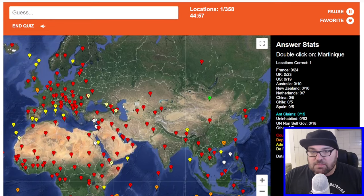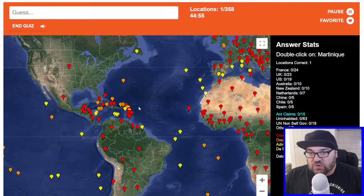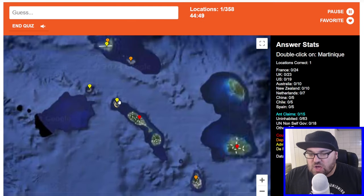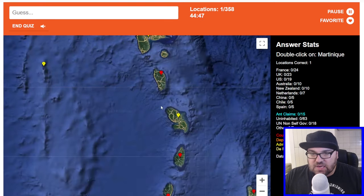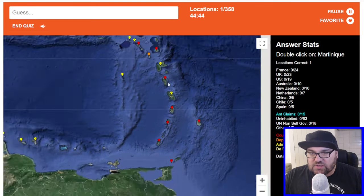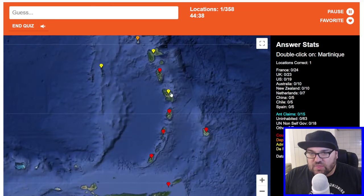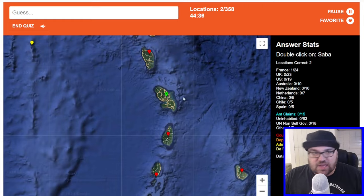Next one we're looking at is Martinique — we cannot skip when we do this. Martinique is an administrative division of France. So this is Dominica, St. Lucia, St. Vincent, Granada. I think this one is Martinique. It is.